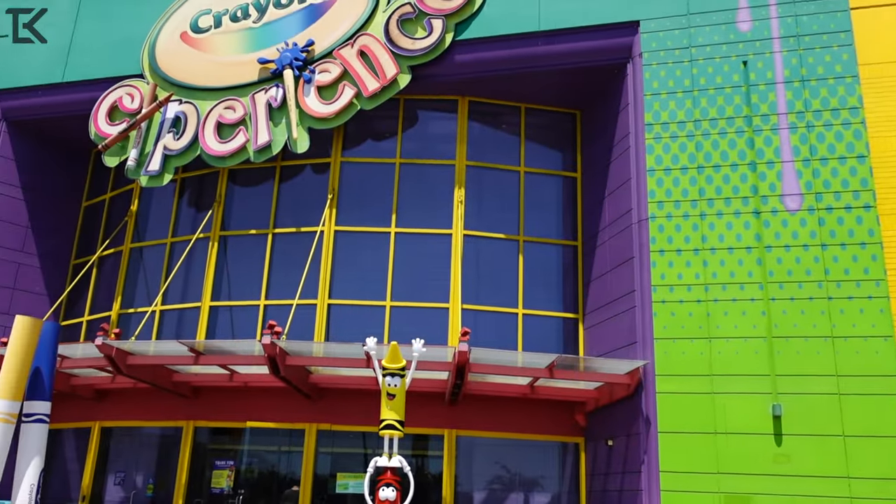We are here at the Crayola Experience in Orlando, Florida. Huge shout out to Crayola for inviting us out here today so we can give you guys an exclusive look at what they have to offer. So let's go ahead and go inside and see what they got.